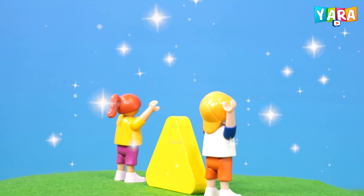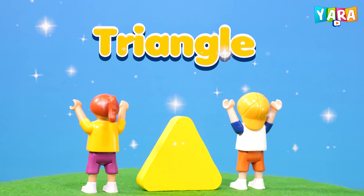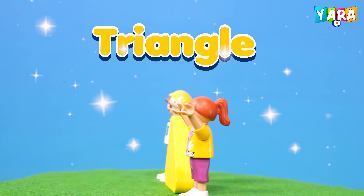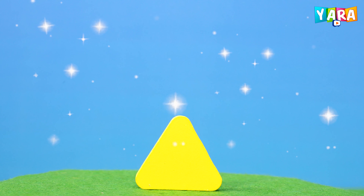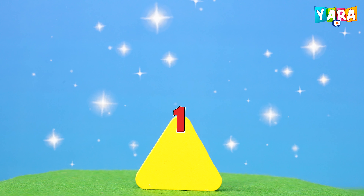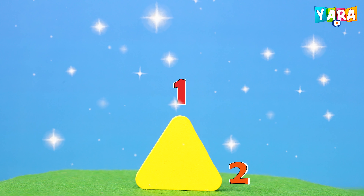This is a triangle. Yellow color triangle. The triangle has three sides. One, two, three.